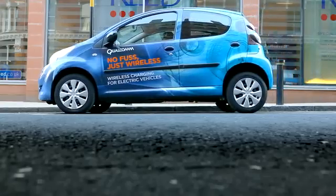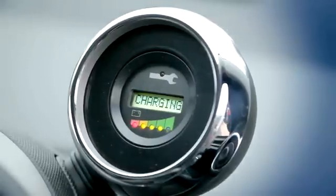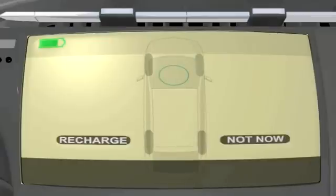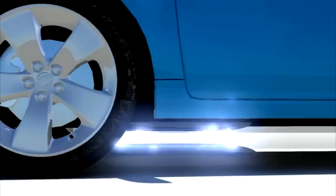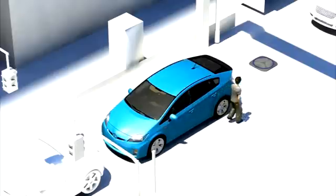With stationary wireless electric vehicle charging, you simply park as you would normally and charge up. Once parked in a charging bay, charging is initiated and power is transferred wirelessly from a ground-based charging pad to a similar pad on the electric vehicle.